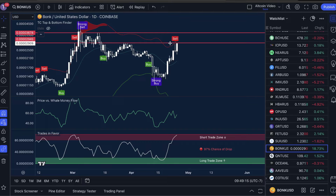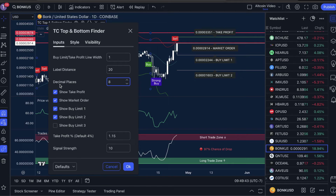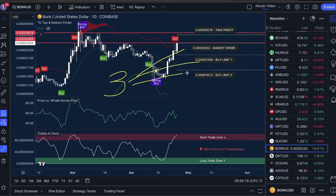Now if you want to take the risk that Bonk is going to break resistance and cause a short squeeze to the upside, you need to manage your risk. The way we do that is using the TC top and bottom finder. You're going to show take profit, show market order, show buy limit one, and show buy limit two. For Bonk, you're going to have to set your decimal places to eight to make sure you can see the full price. I'm going to set the take profit to 20%. The way we enter our trades is to split our investment into three equal parts: the first part goes into a market order to make sure we have skin in the game, the second part into buy limit one, and the third part into buy limit two. Once all these orders are set, we set our take profit.